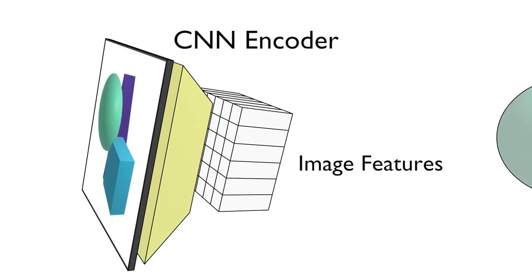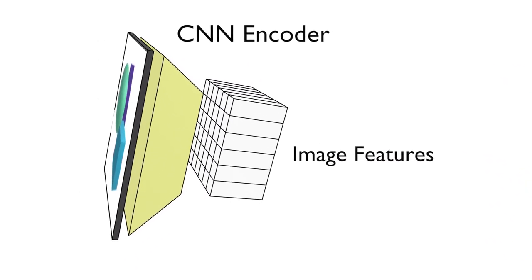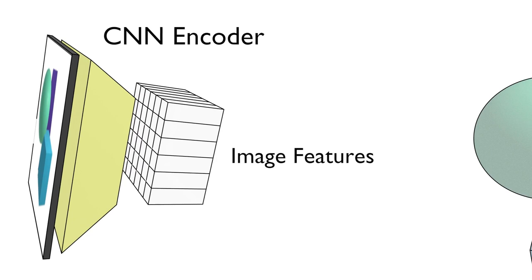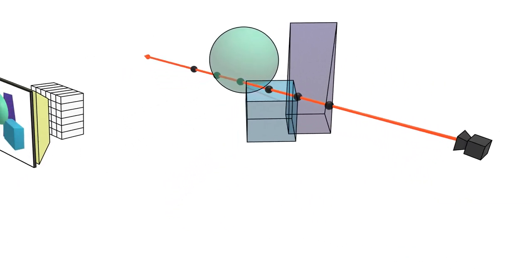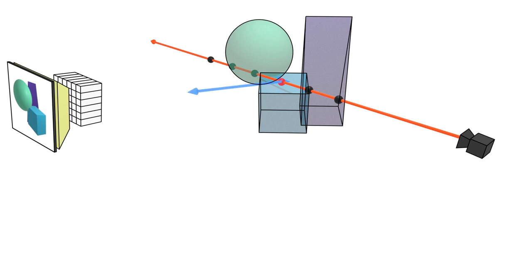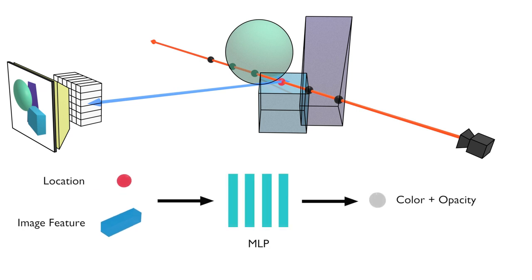The input image is first encoded into a pixel-aligned feature grid. We then render points along a target ray, and for each 3D point, we query the feature grid at the projected pixel coordinate in the input image and pass the image feature along with the coordinates of the point in view space into the network to get color and opacity.